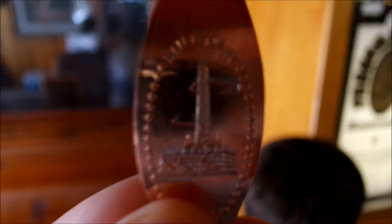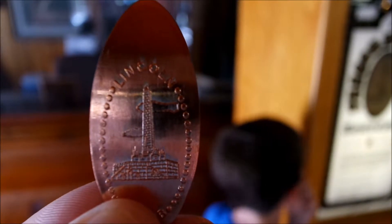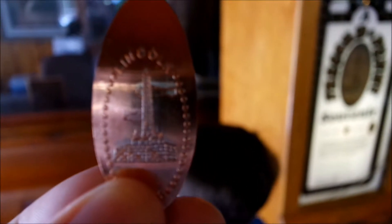I don't know if I can focus it. There it is — the Lincoln Tomb pressed penny. On a penny, which is Lincoln. How about that? So, we will see you next time. Bye.